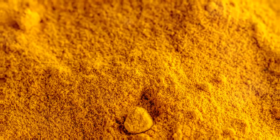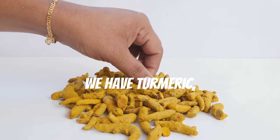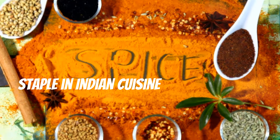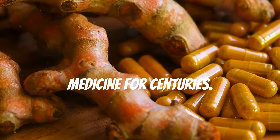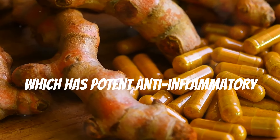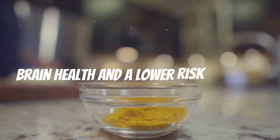First up, we have turmeric — a vibrant yellow spice that's been a staple in Indian cuisine and traditional medicine for centuries. Turmeric contains curcumin, which has potent anti-inflammatory properties and has been linked to improved brain health and a lower risk of heart disease.